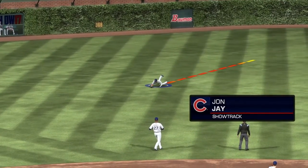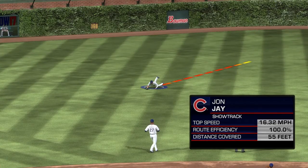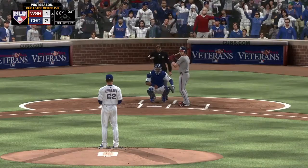Here it is again with ShowTrack. The high 90s route efficiency is what stands out. He read it off the bat exceptionally well and closed ground on it just about as well as one could.